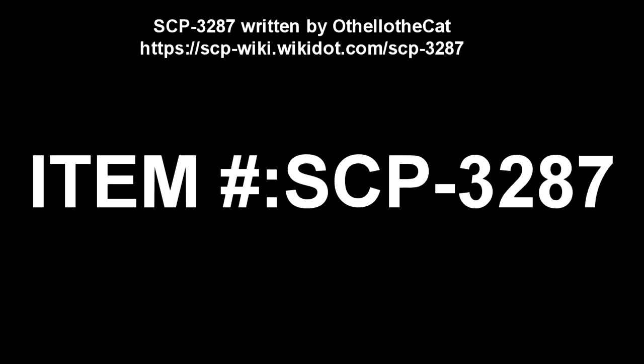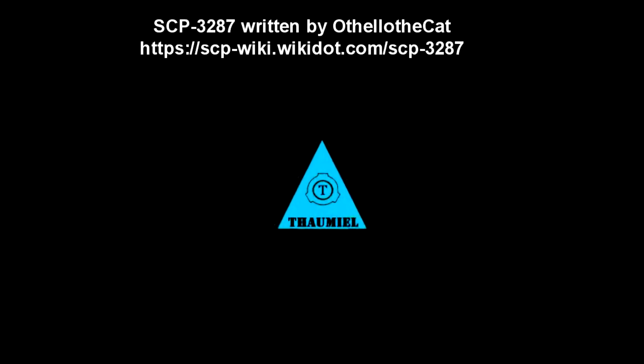SCP-3287. Item number SCP-3287. Object Class: Thaumiel.